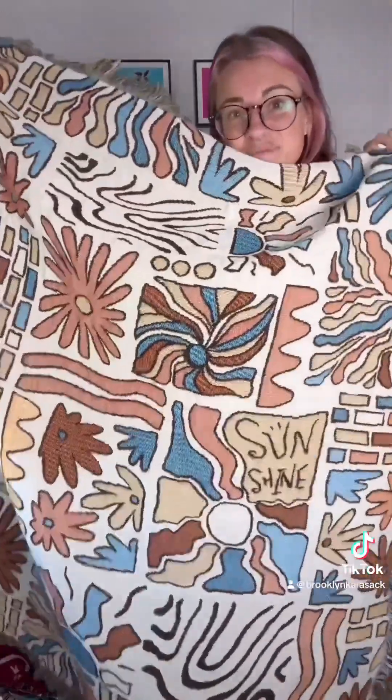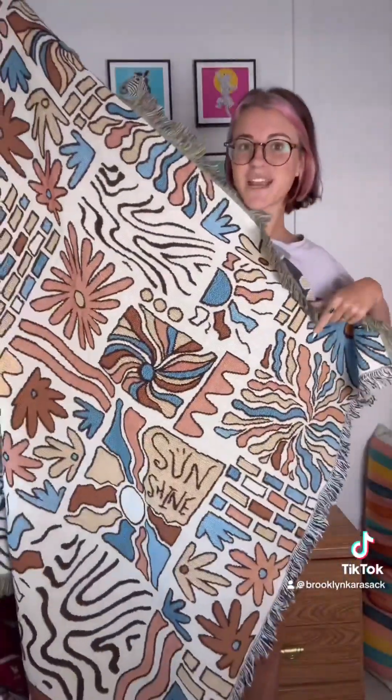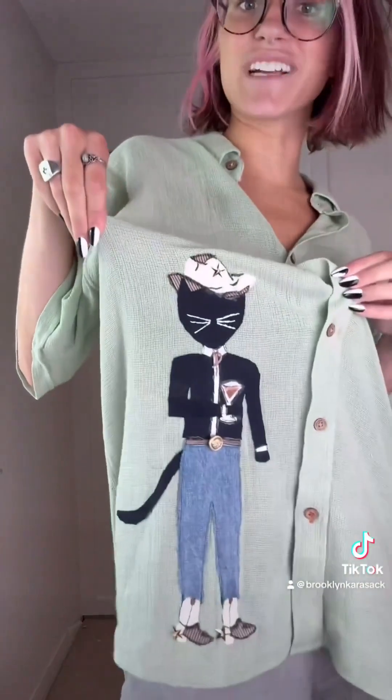I got this blanket and I did a giveaway on Instagram to make it into a custom hoodie for mine and my best friend's brand, Controlled Chaos. I got this button-up and I think I'm just gonna spice it up a little bit and add a cowboy kitty drinking an espresso martini onto it.